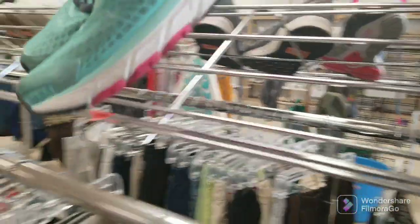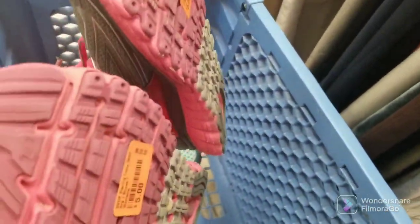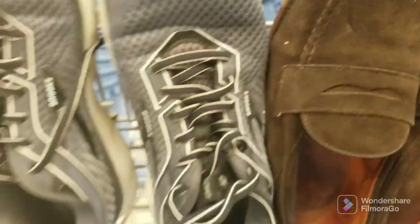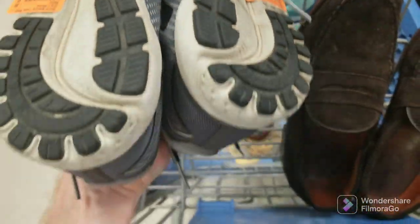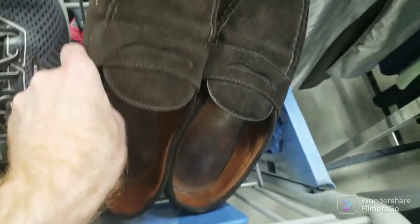Moving on to thrift store number two. This is St. Vincent de Paul in Baton Rouge. Shoes here are decently priced — between three and five bucks for most of these pairs. I picked up three or four pairs. I don't actually show the Allen Edmonds in the clip, but I'm about to show them right here. These are probably worth around $50 or $60 — Allen Edmonds shoes. I think they were about six to eight bucks here. Not bad for Allen Edmonds shoes. They haven't sold yet — they're like loafers.